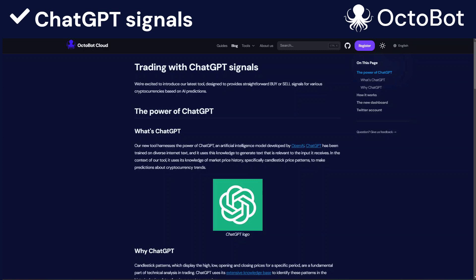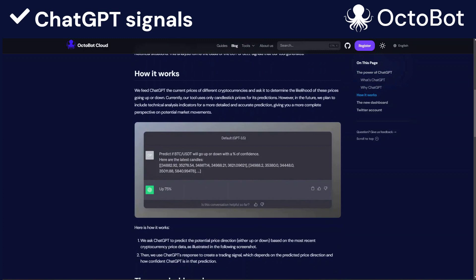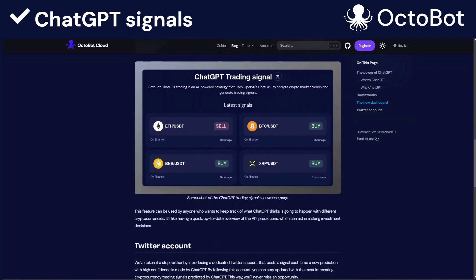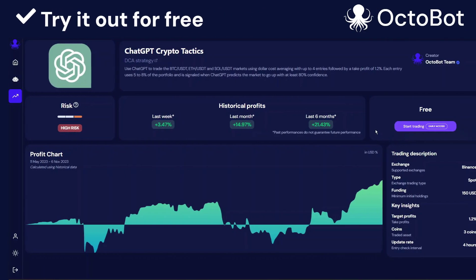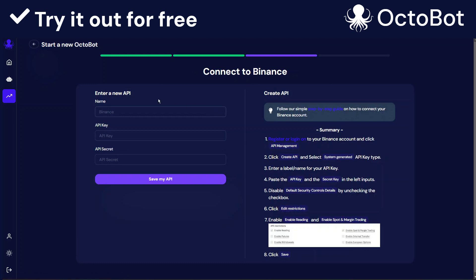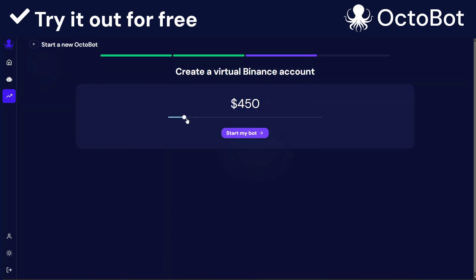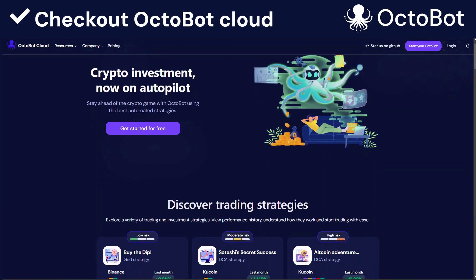If you're interested in the technical details of how we ask ChatGPT its opinion and how it works, we created a dedicated blog article that goes in depth about all those topics — the link is in the description below. Using Octobot Cloud, you can use these trading strategies for free. You can either use the ChatGPT-based trading strategies on your exchange account, or just use it with paper trading and simulated money. This way it's completely risk-free. If you want to try Octobot Cloud, you will find all the links in the description below.